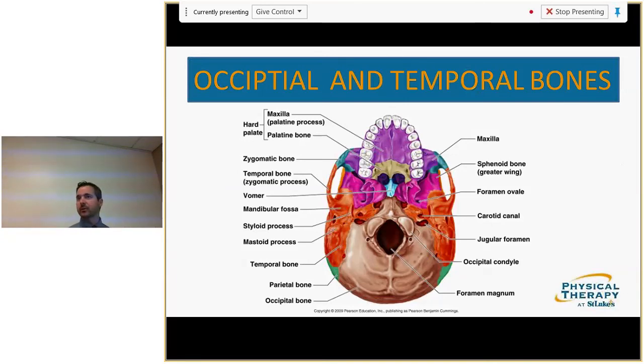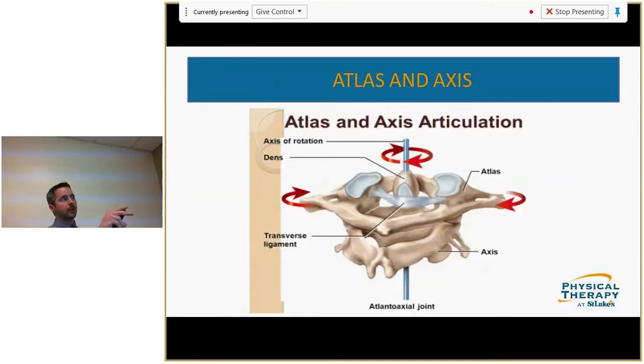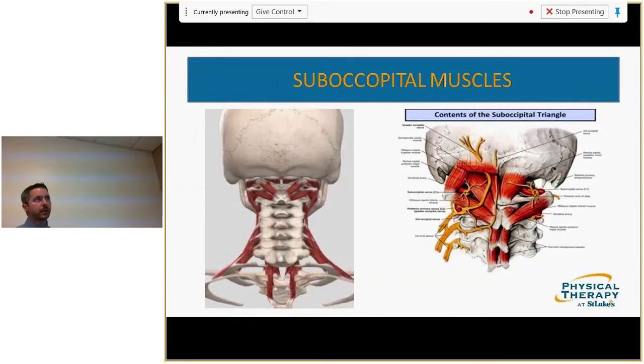When we talk about upper cervical dysfunctions, that area is important. C1 articulates with the occiput; C2 articulates with C1. C2 has a dens around which C1 rotates. If C1 does not sit on C2 in efficient alignment, it's considered off-axis. Note how laterally the transverse process of C1 protrudes — you can feel it just under the mastoid process. The suboccipital muscles, innervated by the suboccipital nerve, tend to become dysfunctional with postural dysfunction.